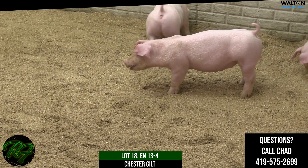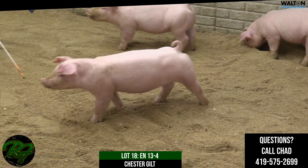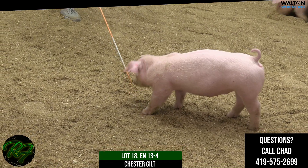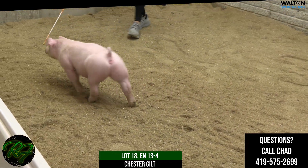We had her litter mate, 13-3. This one offers some similarities to that gilt, but maybe a little more immature about her muscle pattern today, but still has shape at the top, still has good feet and legs.